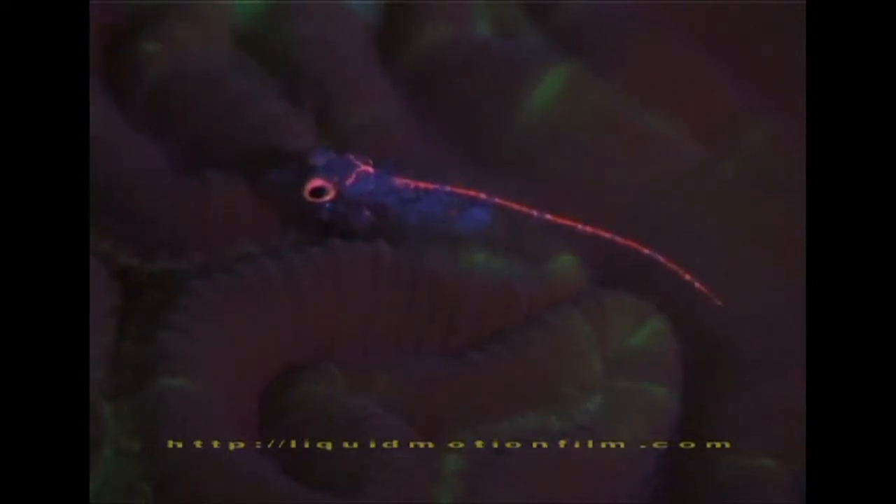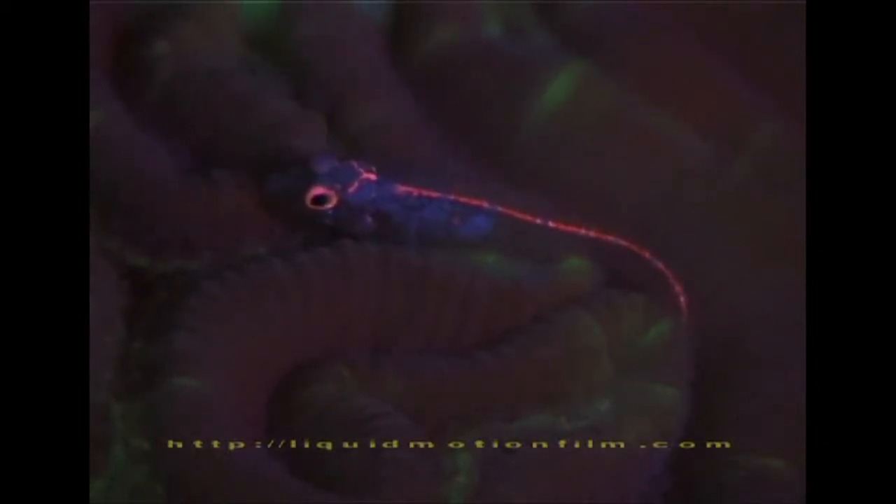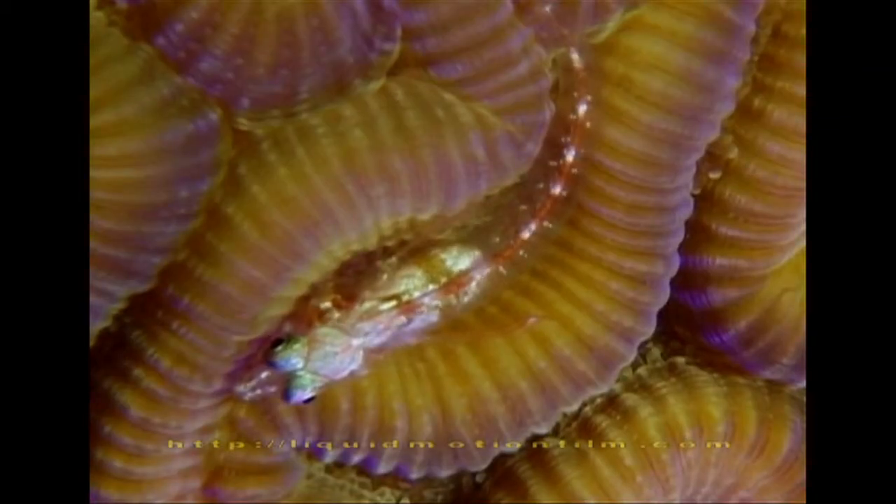Striking red fluorescence around the eyes and along the spine make this fish really stand out. Only by looking with white light can we identify him as a small goby.